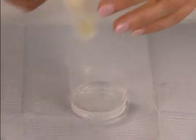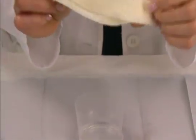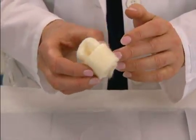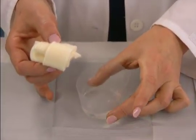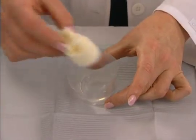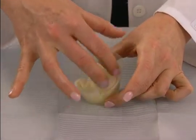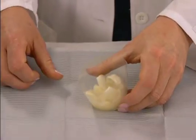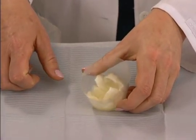Alginate dressings achieve their clinical benefit through a unique mode of action which allows them to absorb large amounts of exudate, up to 20 times their own weight. When the dressing comes into contact with wound exudate, the alginate fibers form a soft, moist gel-like substance through a process of ion exchange.